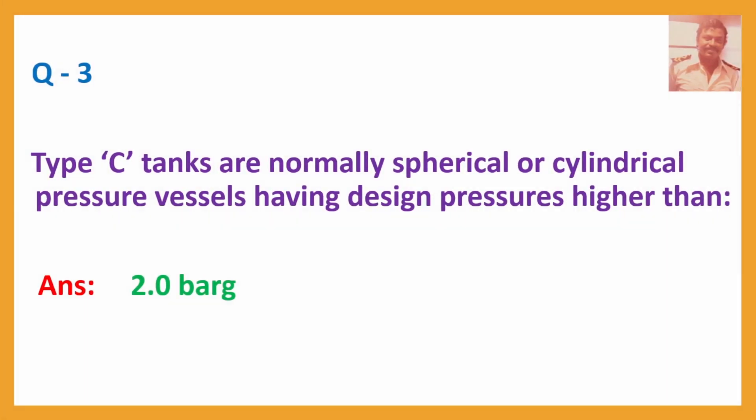Q3. Type C tanks are normally spherical or cylindrical pressure vessels, having design pressures higher than? Answer: 2 bar.